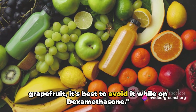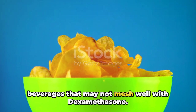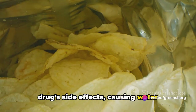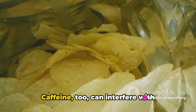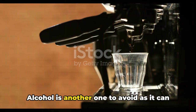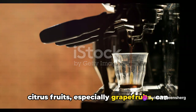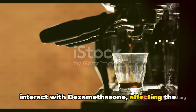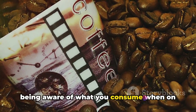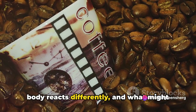To recap, we've explored some foods and beverages that may not mesh well with dexamethasone. High sodium foods can exacerbate the drug's side effects, causing water retention and high blood pressure. Caffeine can interfere with dexamethasone, potentially causing jitteriness and sleeplessness. Alcohol is another one to avoid, as it can increase the risk of stomach ulcers. And citrus fruits, especially grapefruits, can interact with dexamethasone, affecting the way the drug is absorbed in your body.